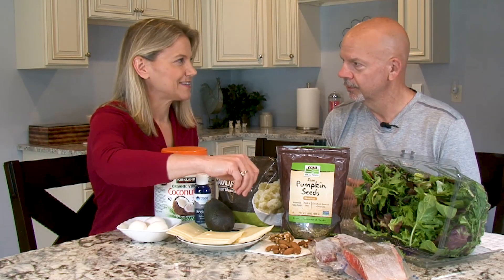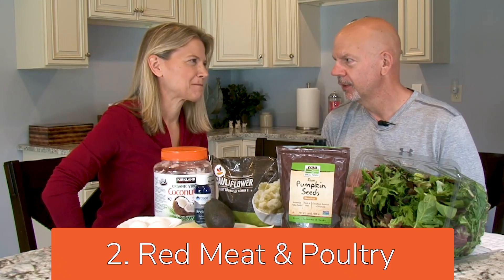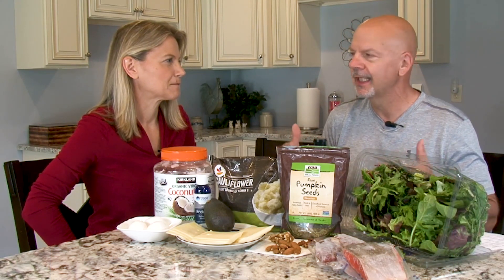Next is meat — basically no carbs. Meat is a good source of B vitamins, which are useful in helping convert your food intake into energy.